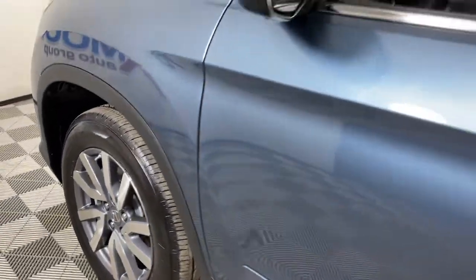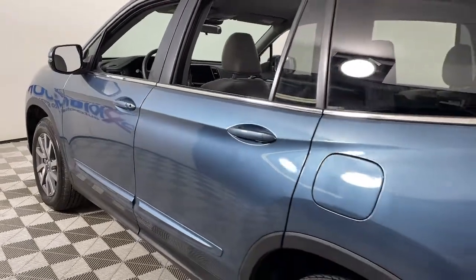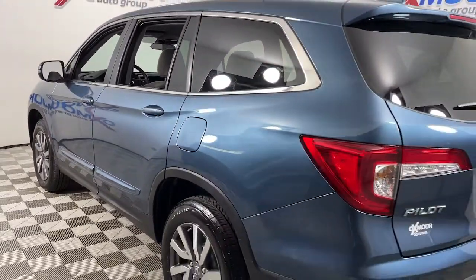You will be amazed by this 2020 Honda Pilot. This vehicle is an outstanding buy with fewer than 15,000 miles on the odometer.